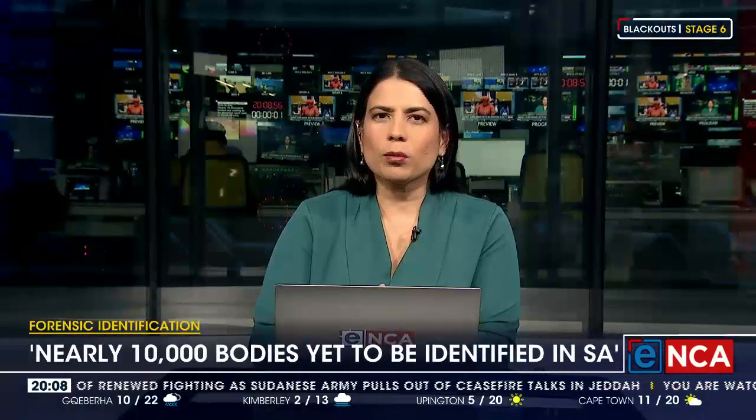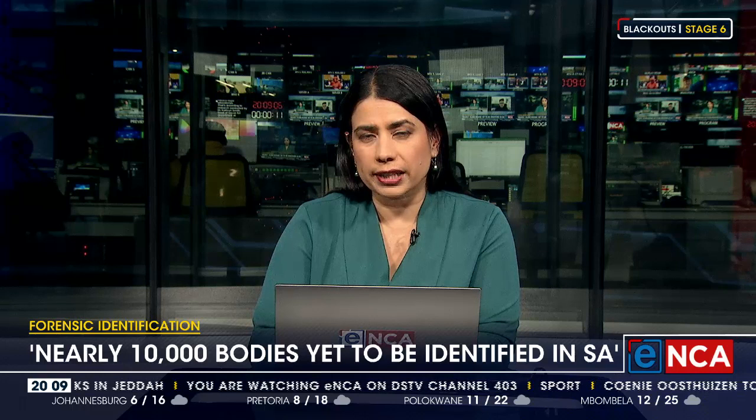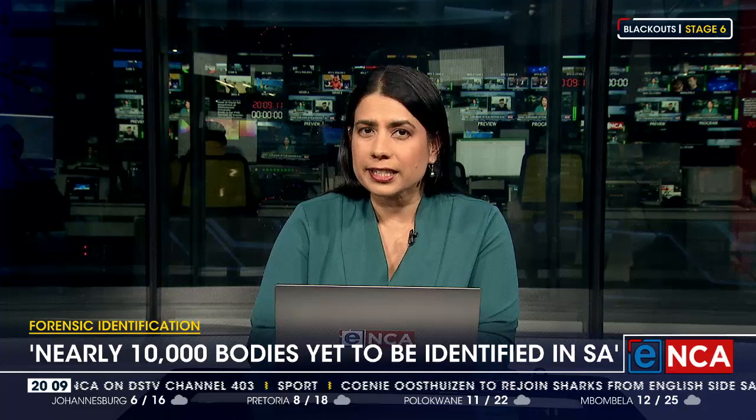Nearly 10,000 bodies are waiting to be identified each year in South Africa's Medico-Legal Laboratories. That's according to research conducted by Dr. Catherine Smith, who is currently the head of the visual arts department at Stellenbosch University.